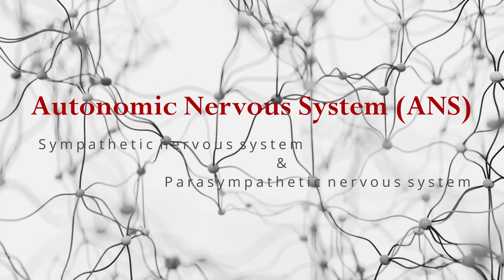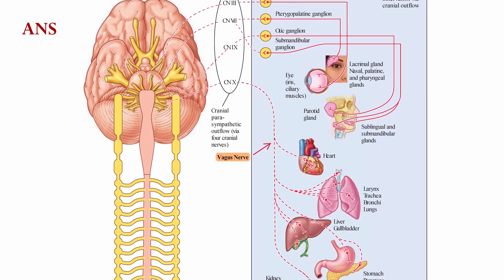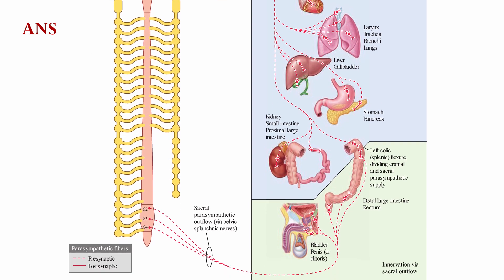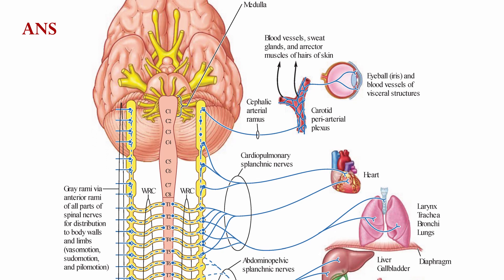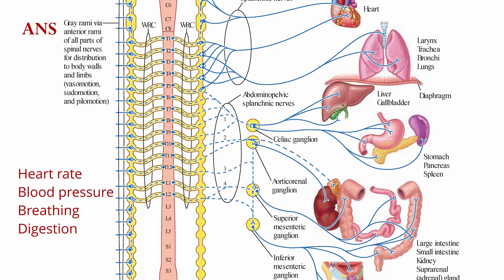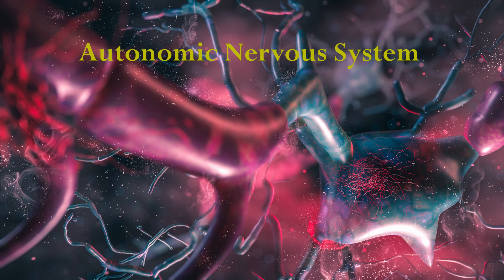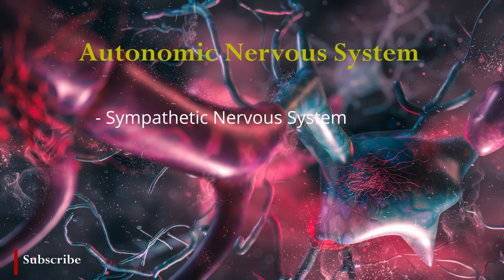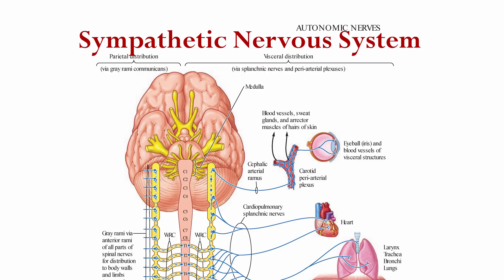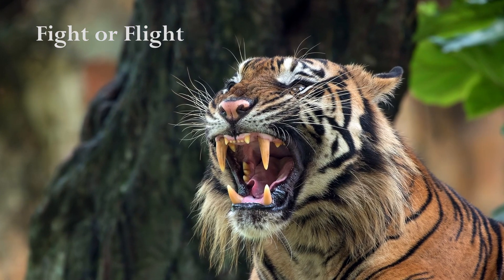Before diving into natural ways of managing hypertension, it is better to first understand the autonomic nervous system and vagus nerve of the body. The autonomic nervous system is a part of the nervous system that controls involuntary bodily functions, such as heart rate, blood pressure, digestion, and respiration. It consists of two main branches: the sympathetic nervous system and the parasympathetic nervous system. The sympathetic nervous system is responsible for the fight-or-flight response, which is activated in response to stress or danger.